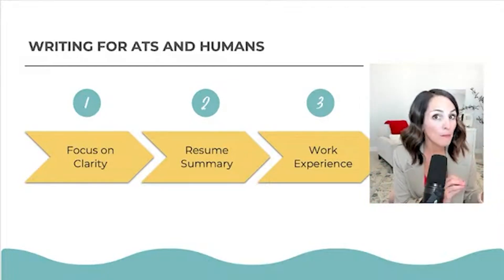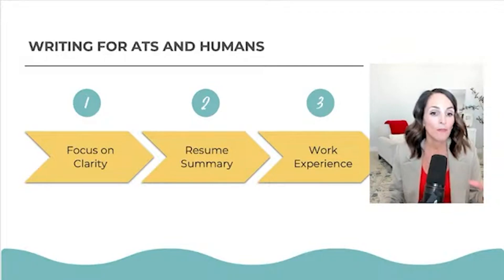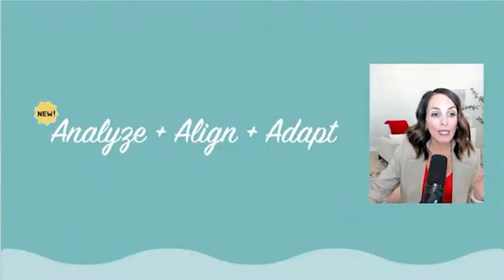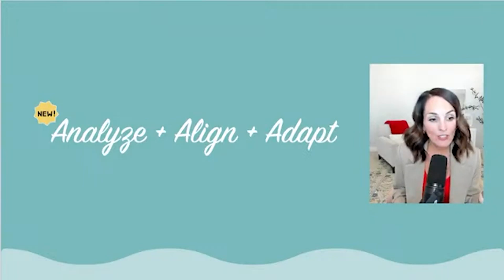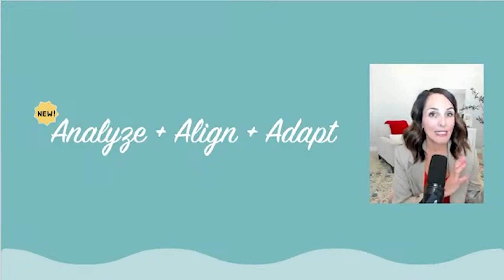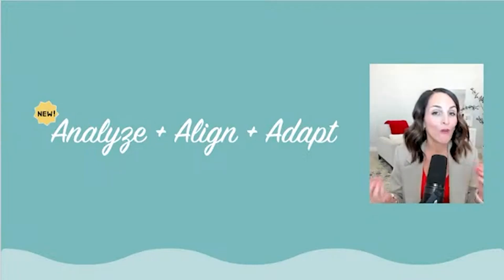I'm going to share a prompt to help you get started on your resume. If you haven't downloaded the free ATS-friendly resume pack, make sure you do — it gives you more prompts to help write your work experience section. Here's the formula: analyze the job posting, align it with keywords, skills, and experiences highlighted in the posting, then adapt your resume summary, title, and the order of your achievements to show the versatility of the role.